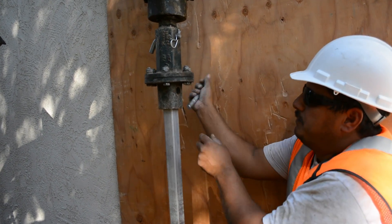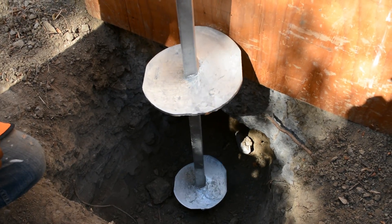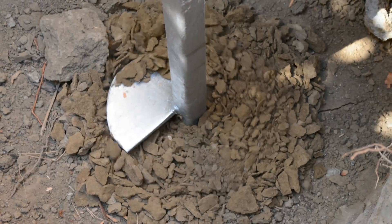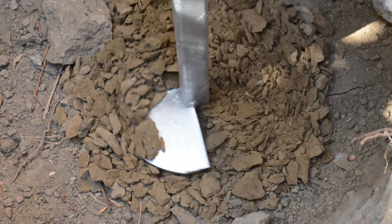The anchor is securely attached to the machine-powered hydraulic driver. The operator of the hydraulic driver then turns the anchor, which begins to burrow deep into the ground, seeking out the stable, load-bearing strata several meters beneath the dirt.